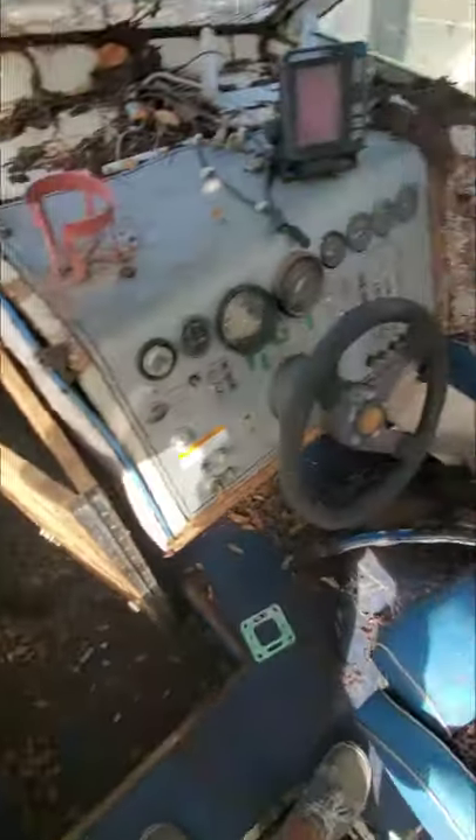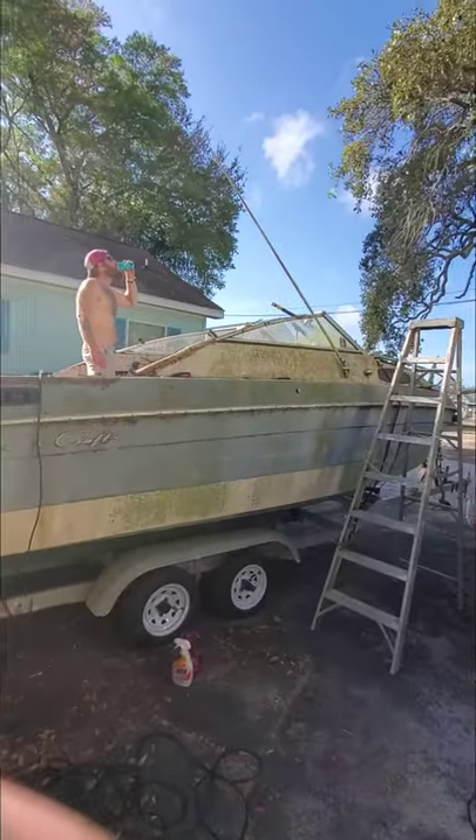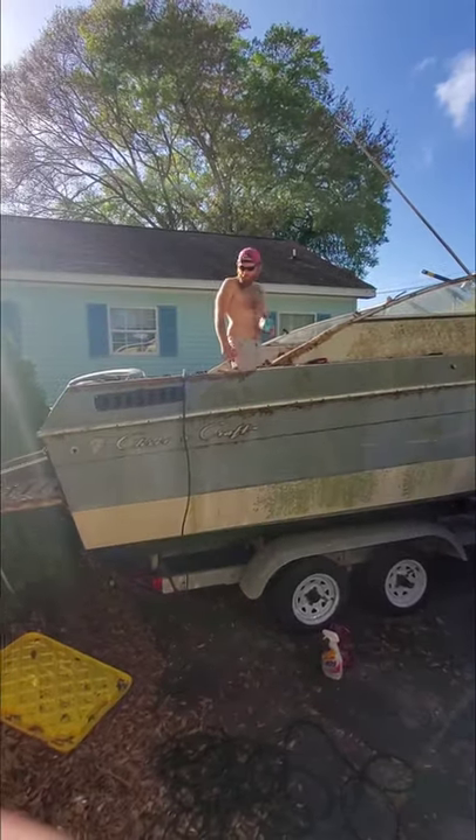Got a little cutty cabin back here, and a toilet. I'm pretty much gonna rip everything out of here. All right, we've got the top off. First beer is being drank on a project boat.